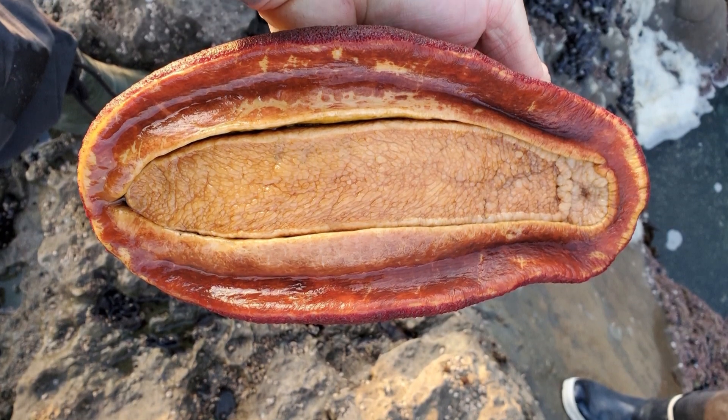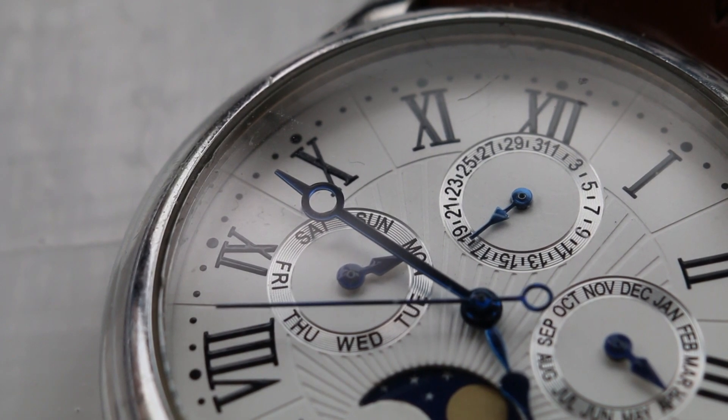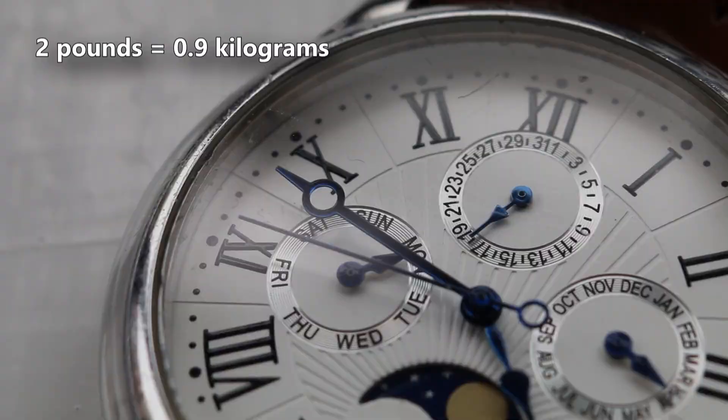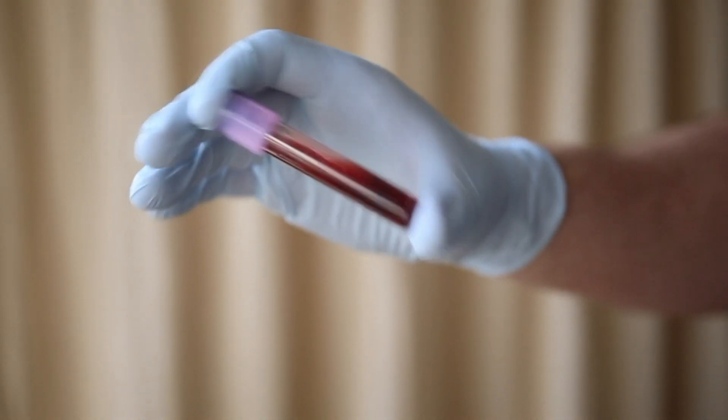Gumboot chitons can live to be more than 20 years old. It takes them a long time to reach their largest size, but when they do they can weigh upwards of 2 pounds. Nearly 50% of that weight is made up entirely of the Gumboot's blood.